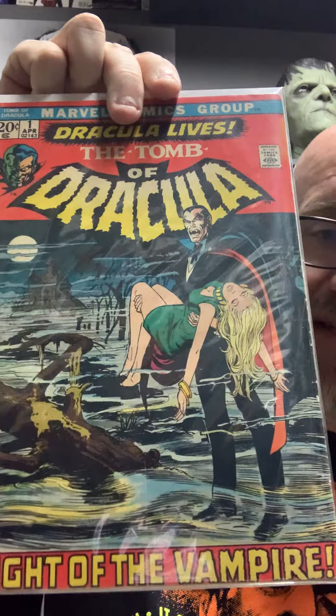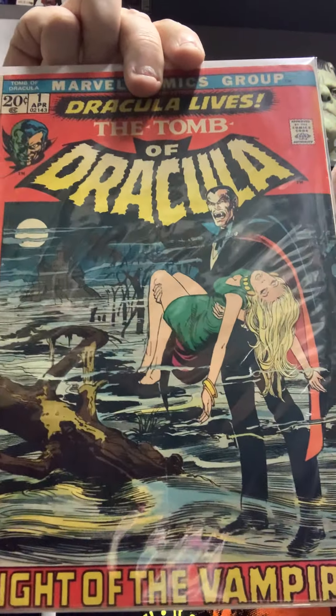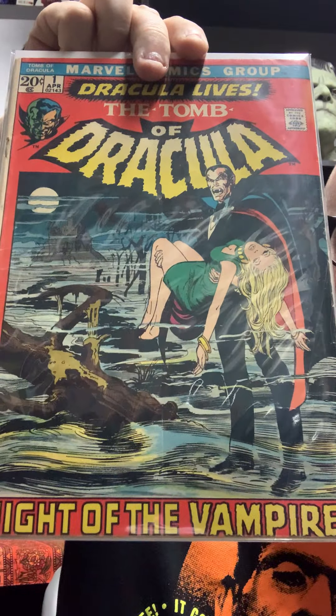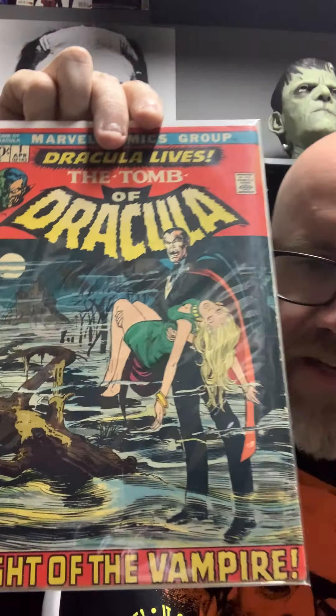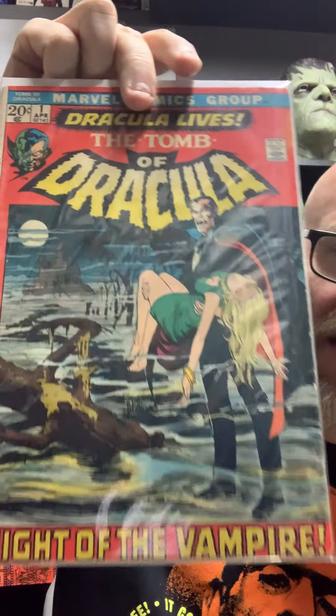This to me is better than number 10 — I'm more of a Dracula guy and less of a Blade guy. But this is just classic to me, love this book. I wish I had a couple more copies of it.